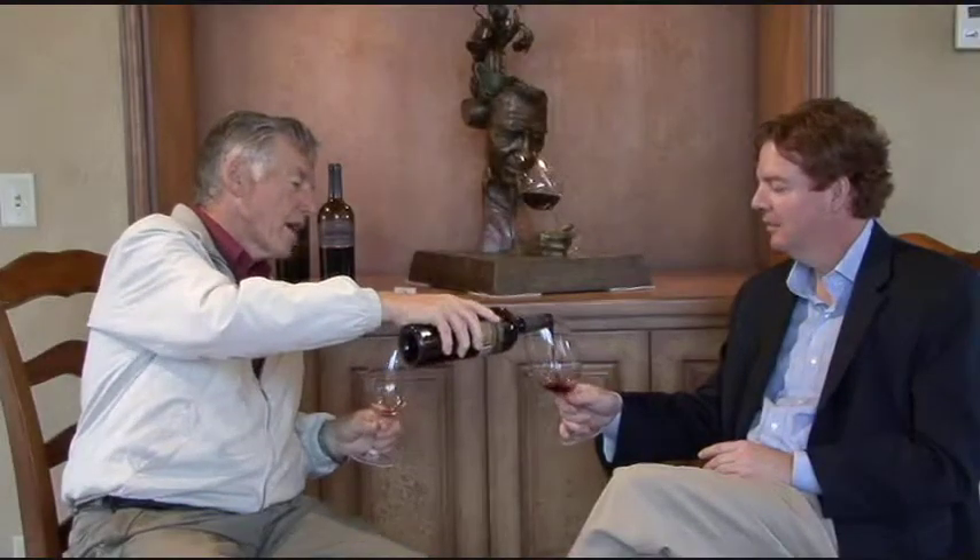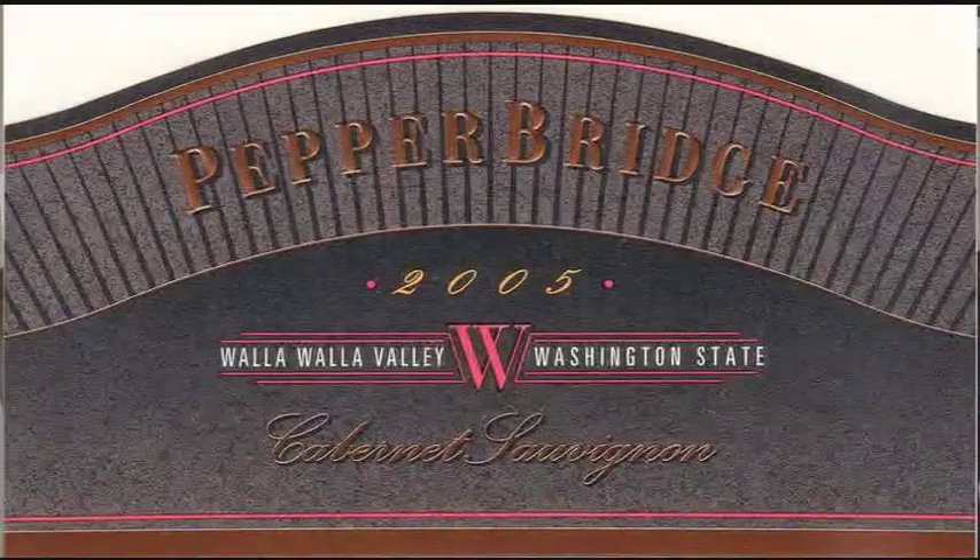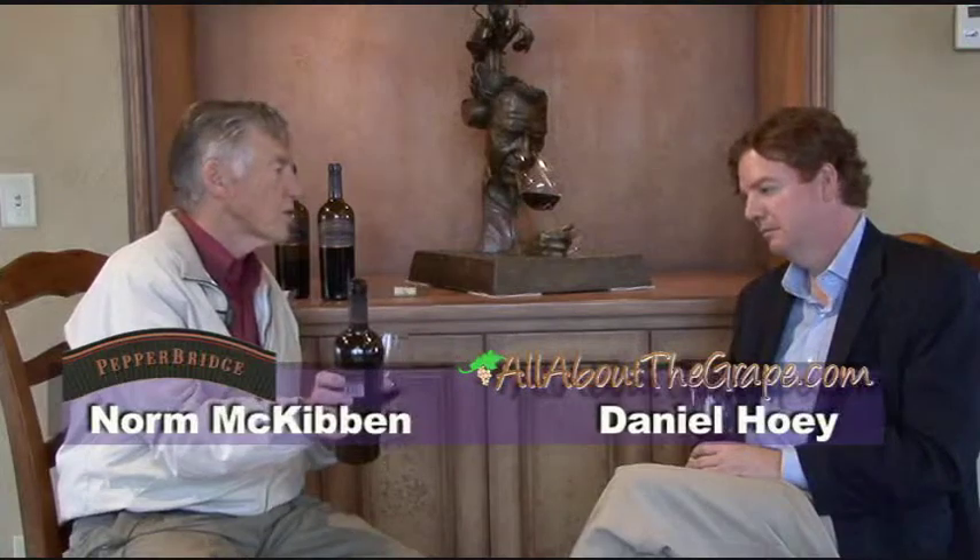This is the '05 Pepper Bridge Cabernet, similar in mix to the '06, about 50% from each of our two main vineyards. 2005 was a bigger year, quite a hot year, and the wines to me have another layer or two of flavor in them.